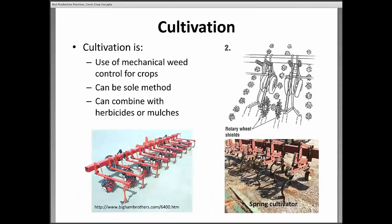Cultivation is the use of mechanical weed control for crops. This is what we've traditionally done with a lot of vegetable crops, and it can be a combination of cultivation and herbicides, or cultivation followed by organic mulches. It could be the sole method of weed control. It could be as nice as sitting on a big tractor with an air-conditioned cab cultivating multiple rows in one pass, or as down and dirty as hoeing a row by hand — that's kind of the way cultivation goes.